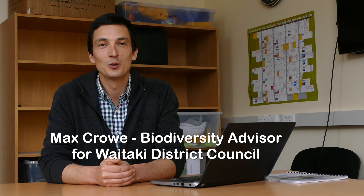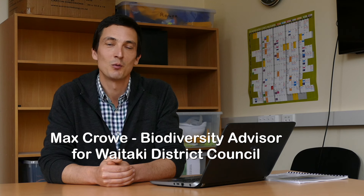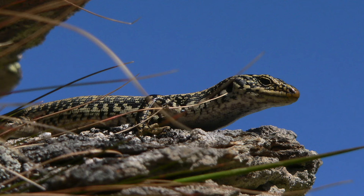How are we looking after our native plants and animals? My name is Max Crow, Biodiversity Advisor for the Waitaki District Council. We are talking about significant natural areas — what they are, how they are identified, and the opportunities and challenges that they present for landowners in the district.